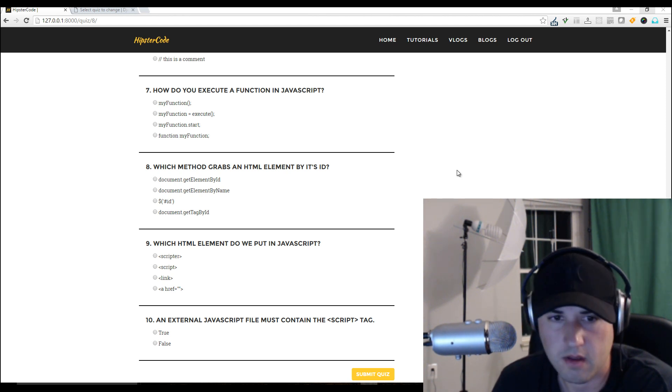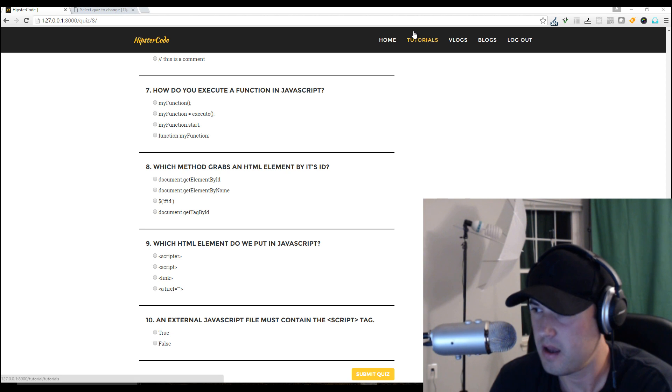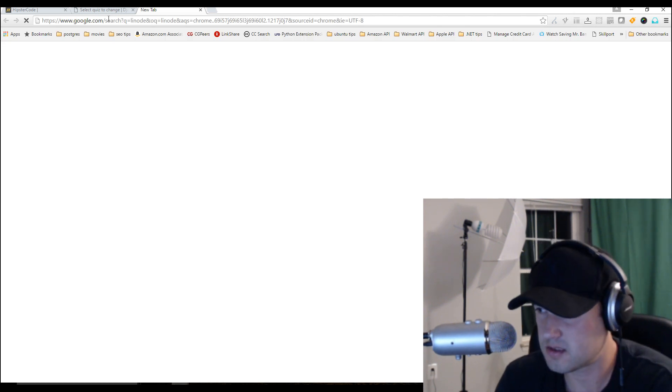Hey guys, what's up? You had some questions about how I actually host a website using Django. I've stated this many times before, but I actually use Linode as a hosting option.